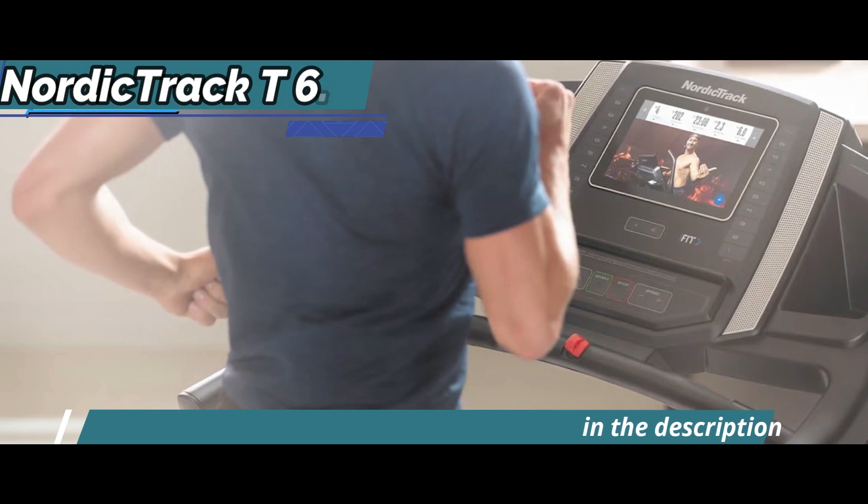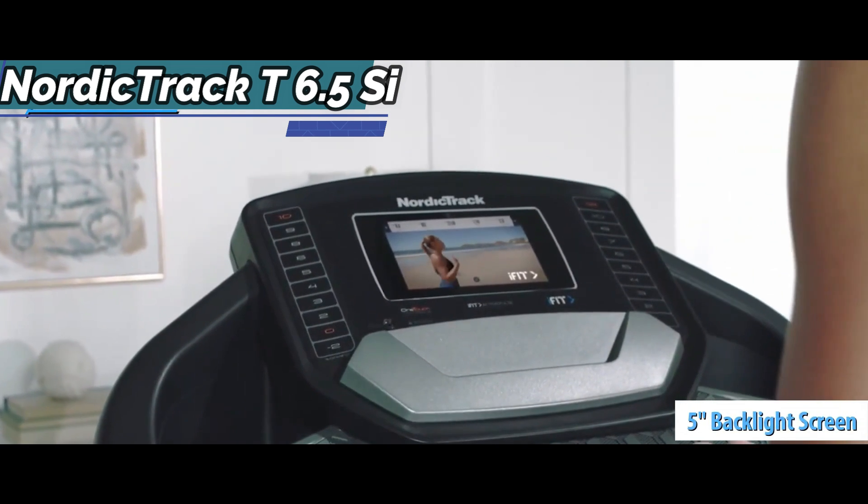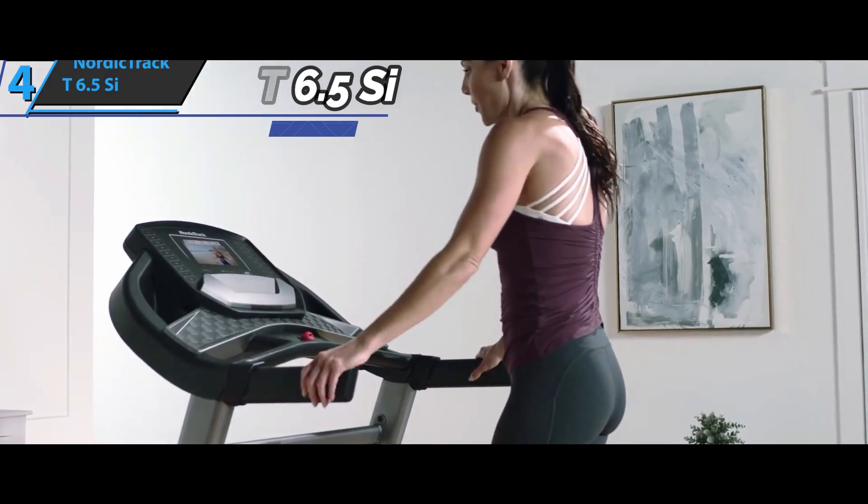Unlike the S1 model, which has a full color touchscreen, the US model has a 5-inch backlit screen that shows what's happening during your workout: your time, your speed, your calorie burn, and your incline.